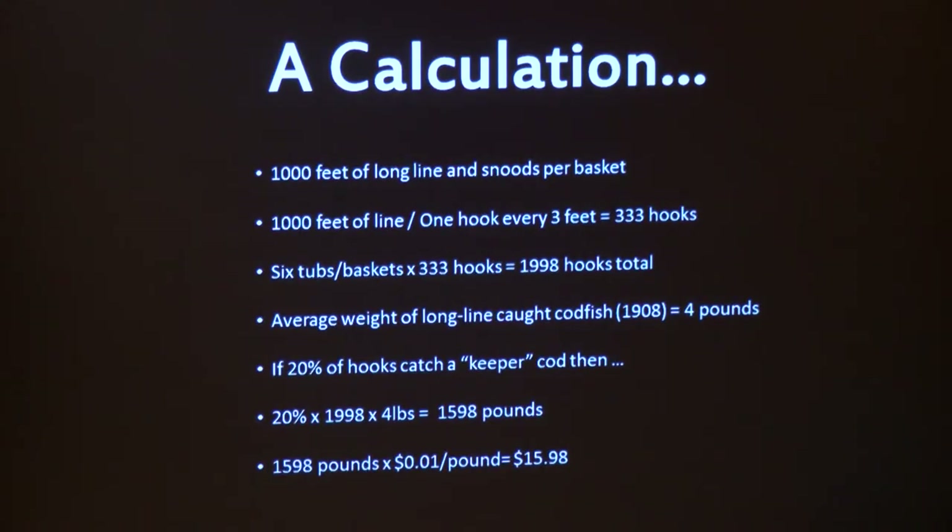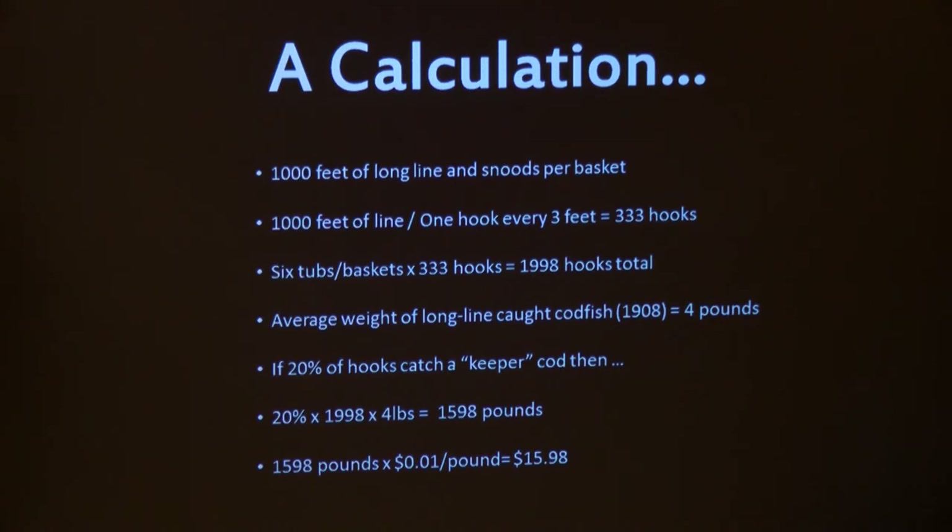What could you make doing this? A thousand feet of line per basket, one hook every three feet, six tubs. Average weight of a cod in 1908 was about four pounds; if 20% of hooks had a keeper, you landed 1,598 pounds — or $15.98 worth of fish a day. That was a good day. There are records of some catboats landing 5,000 pounds in a day. Of that $15.98, about $4 would be spent on maintenance and bait, leaving about $10 net — roughly the average daily salary in 1908 for a laborer. Not a way to get rich quick. And the boat would cost you $650 new.